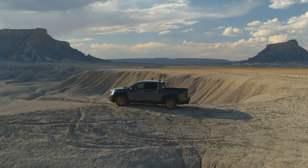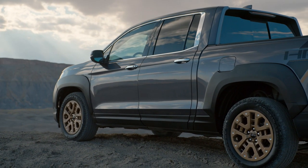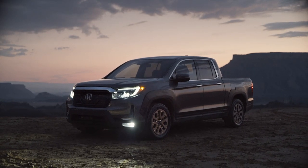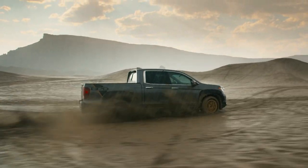But if that's still not enough testosterone for you, the new Honda Performance Development Package sports bronze-colored wheels, a unique grille, black fender flares, and special graphics. And it's available on all trims.